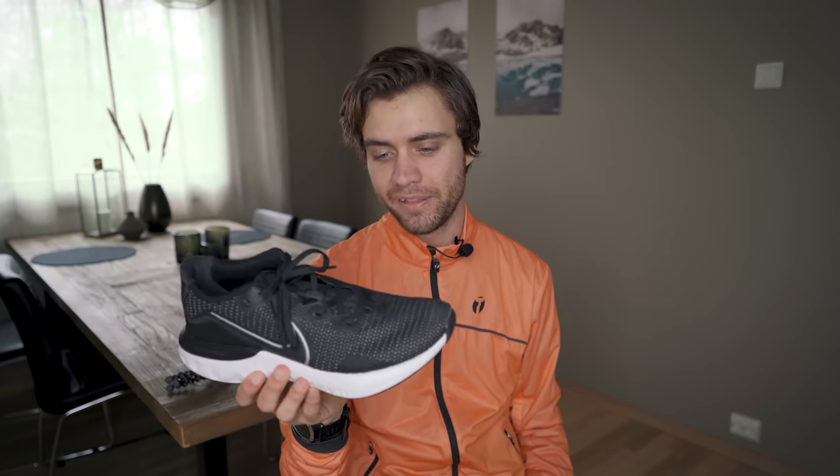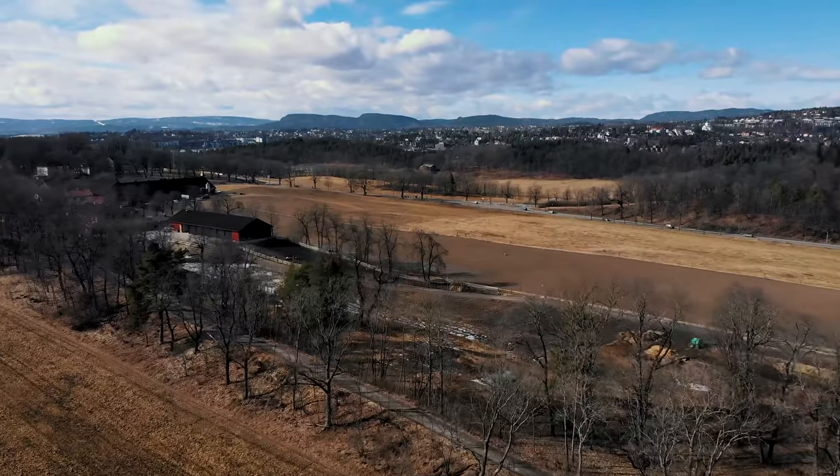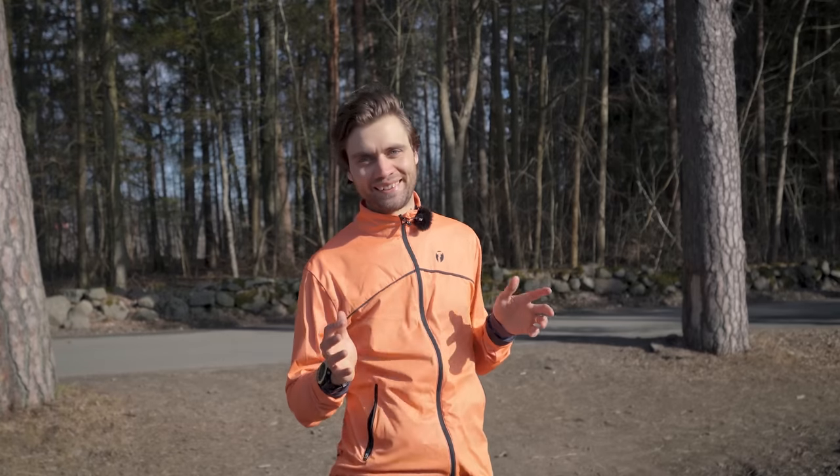Having now run in both shoes a bit more, the Alphaflies felt a lot bouncier and the energy return is way bigger. With that said, I also liked the Nike Renew — they don't feel as fast, but they have a comfortable fit and decent cushioning. I still enjoyed running in them, but the Alphaflies felt a lot faster. Let's check if that was just a feeling or if they actually perform better in my test.